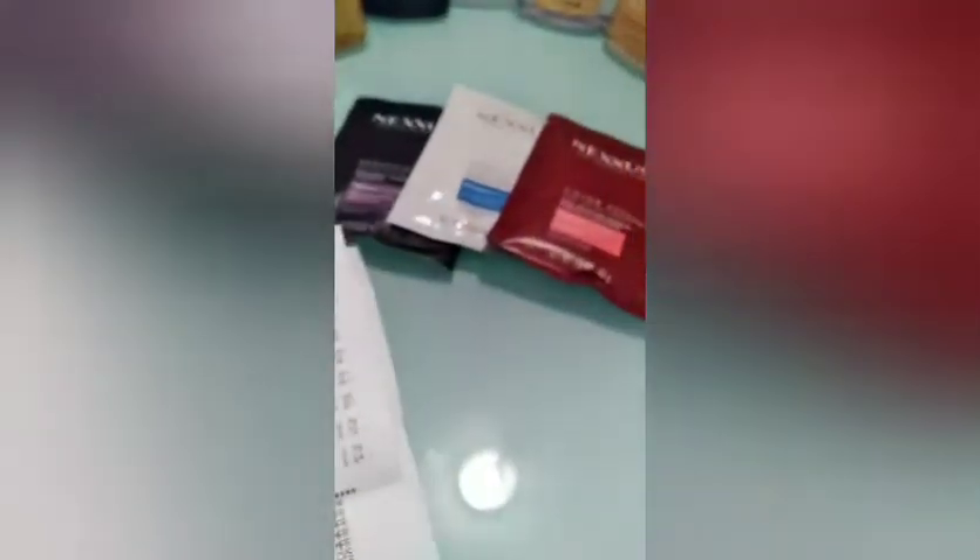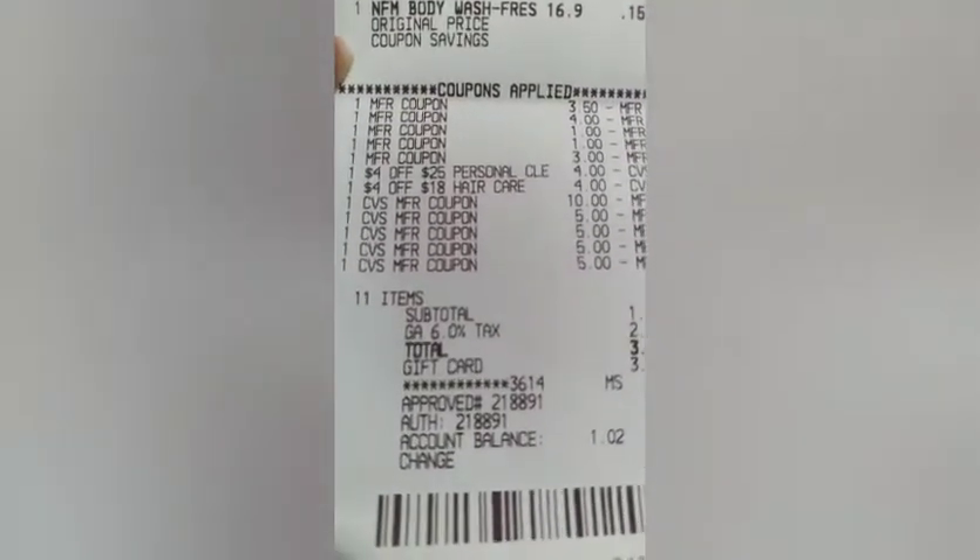I had a $4 off $25 body wash CRT and a $4 off $18 hair care CRT. With the L'Oreal and the Nexus, I was able to use the $4 off $18 hair care CRT. I used $30 in extra bucks.